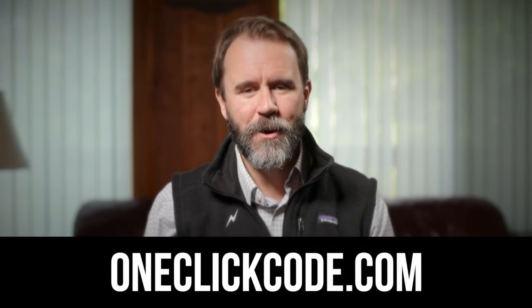One Click Code is going to be on the App Store or Google Play Store — just type in One Click Code. We're also at oneclickcode.com, available on iOS, Android, and the web. You can check us out on Facebook as well as LinkedIn. For more information, go to oneclickcode.com.